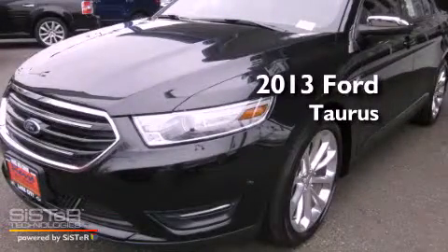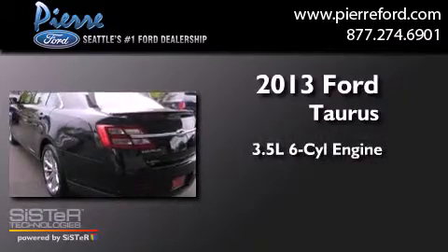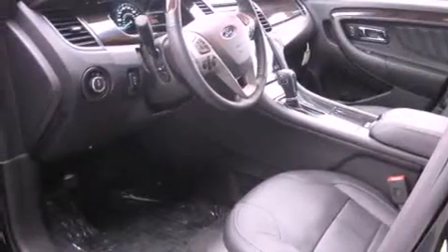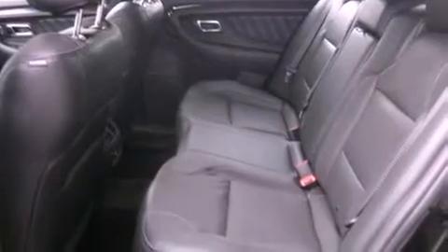This is a brand-new 2013 Ford Taurus. It has a 3.5-liter six-cylinder engine, an automatic transmission, and four-wheel drive. Its top features include heated seats, satellite radio, alloy wheels, and a sunroof that enables you to fill the cabin with fresh air at the push of a button.